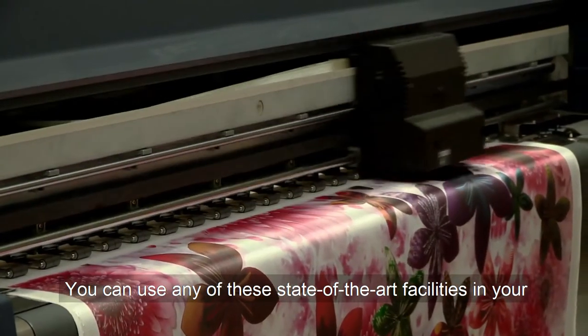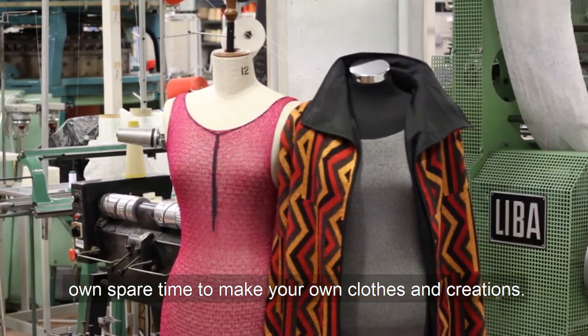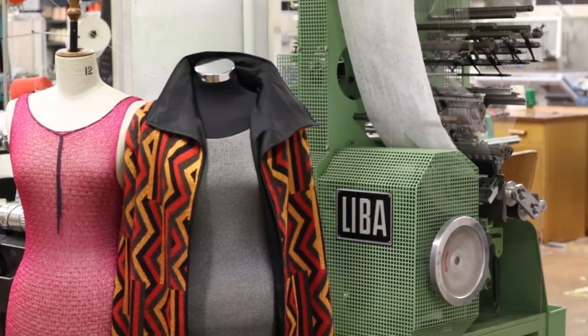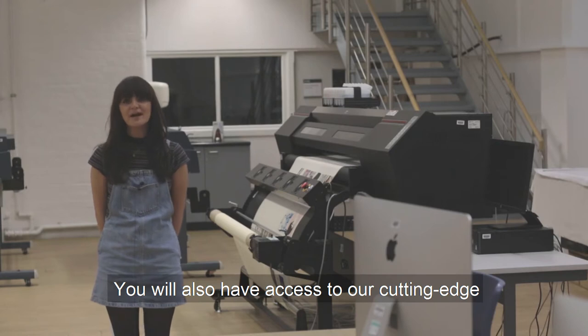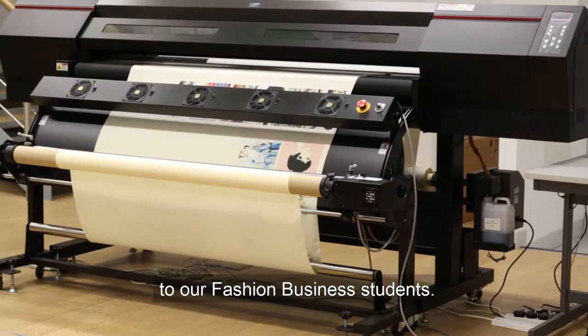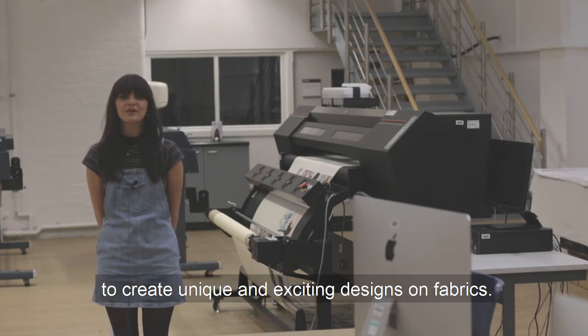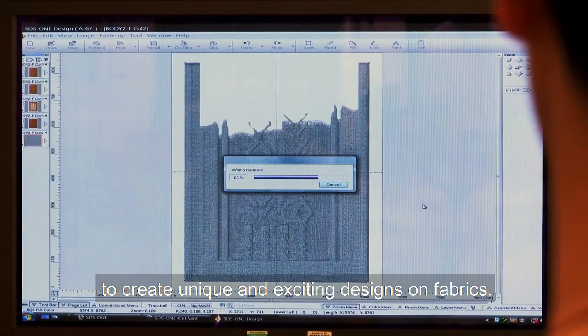You can use any of these state-of-the-art facilities in your own spare time to make your own clothes and creations. You will also have access to our cutting-edge digital print room, which is exclusively available to our fashion business students. Here you will be able to use our laser cutting technology to create unique and exciting designs on fabrics.